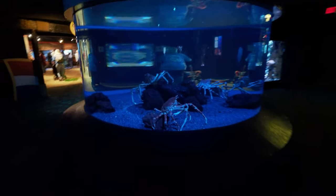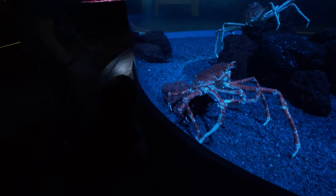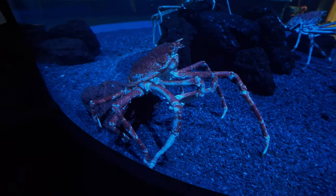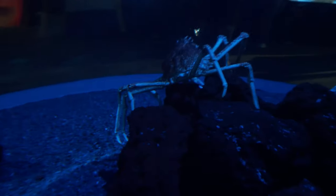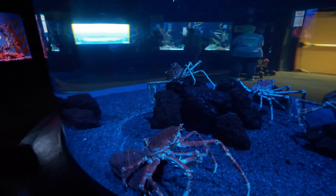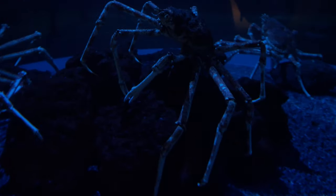Oh my god, what in the world is this? This thing is giant. This is not cool at all — I already said I don't like these because they remind me of spiders. What the heck is this thing? Oh, of course it is a spider crab. What the heck? Oh my god, I am not happy about this. I don't think I like the ocean anymore. Those are totally sea spiders — that is gross. And beautiful. But mostly gross.